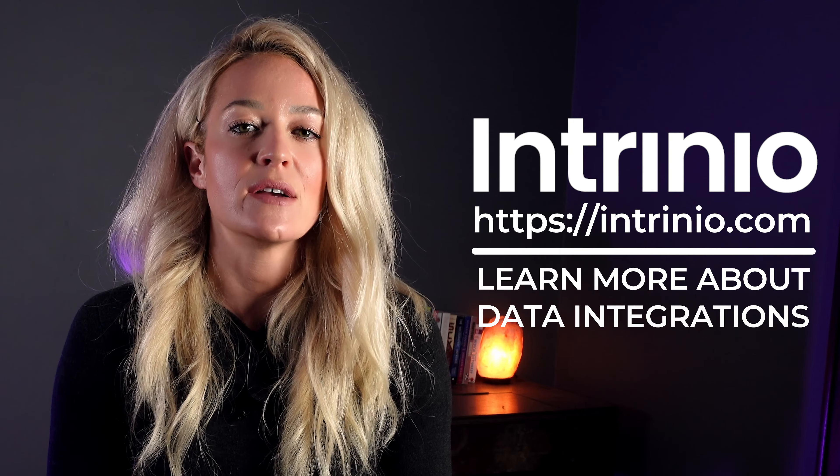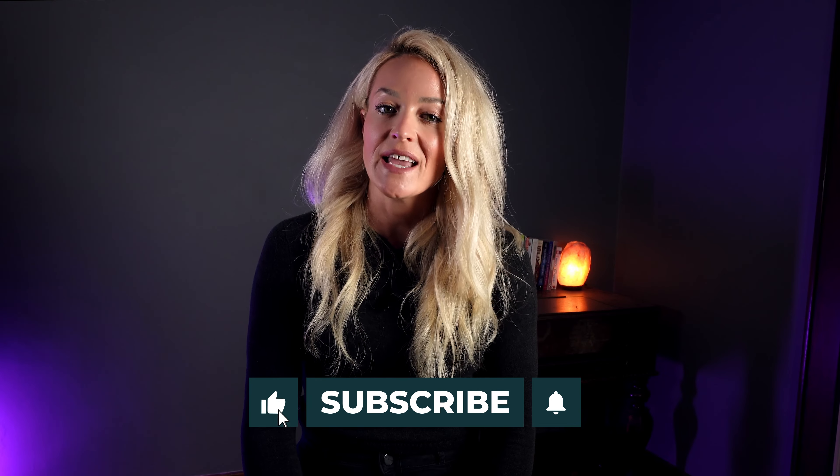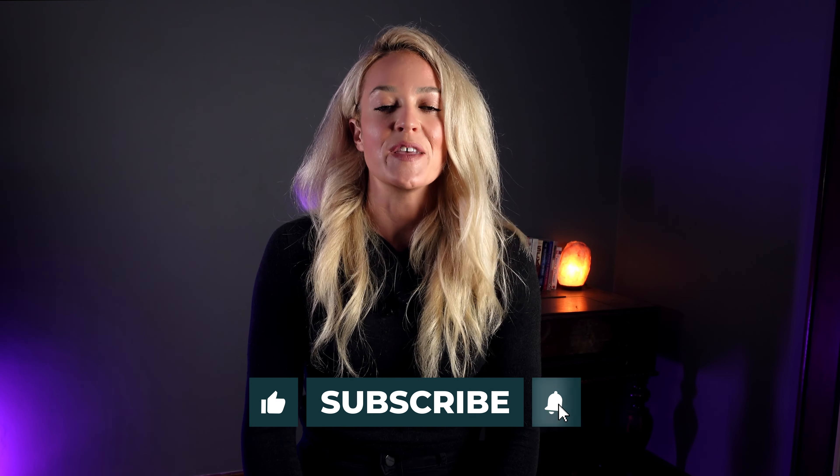Remember, the foundation you build now will define your platform's future. Good luck. And remember, at Intrinio, we're here to help you with reliable data feeds and expert support. Check out our website to get in touch and to see how our solutions can be integrated into your projects seamlessly. Thank you for watching. Don't forget to like, subscribe, and click the bell for more insights. Here's to building something great together. See you next time.